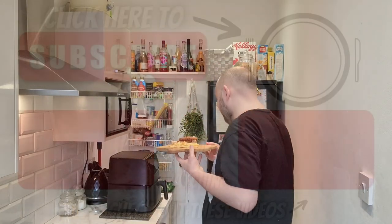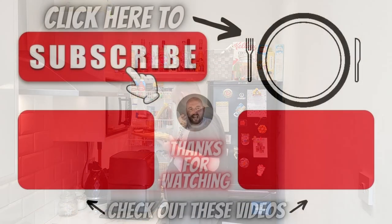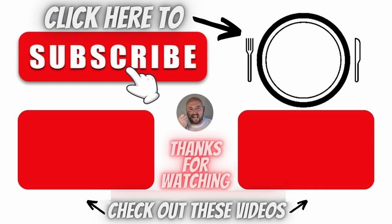Thanks for watching, catch you in the next one. We're into the bin! Back in the kitchen again - hope you're all fantastic, thanks for watching.